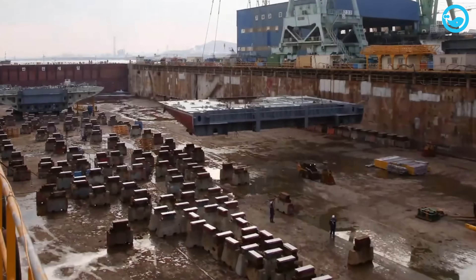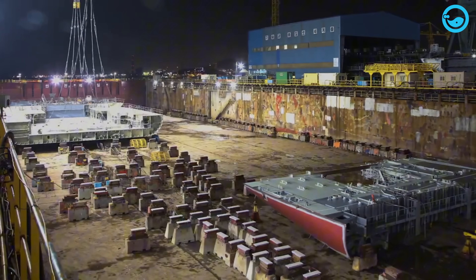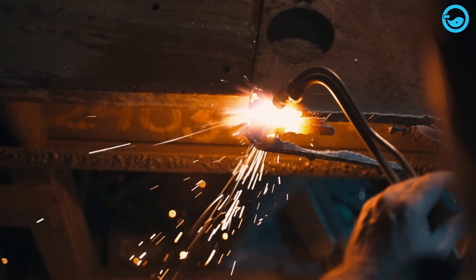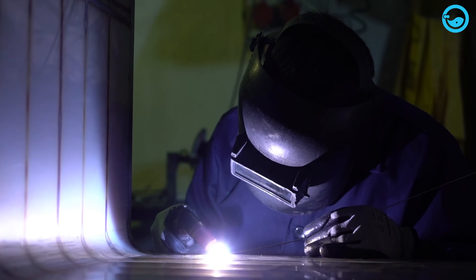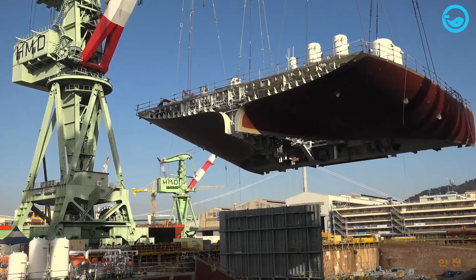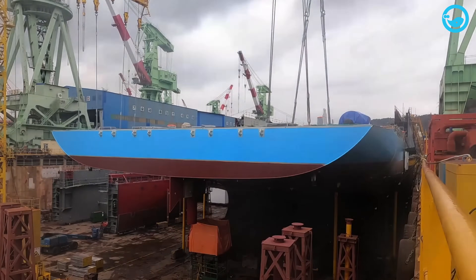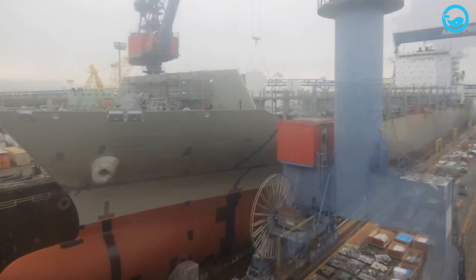Once the container ship design is approved and undergoes rigorous testing, the construction process begins in shipyards. Construction starts by forming the ship's structure into various sections. Large steel sheets are cut to size and shaped under high pressure. These steel plates are then welded together to create sub-assemblies, which are reassembled into large sections of the ship. These sections are lifted onto dry docks, where they are welded together to form the ship's structure and interior components are installed. Subsequently, the assembled sections go through a painting process and protective coatings are applied to the exterior.